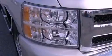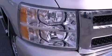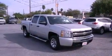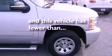Features include traction control and stability control systems, air conditioning, dusk-sensing headlights, an anti-lock braking system, side-curtain airbags, and this vehicle has less than 1,000 miles.